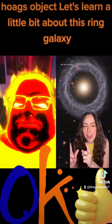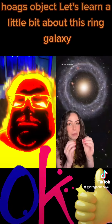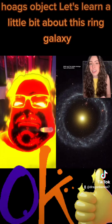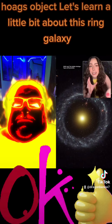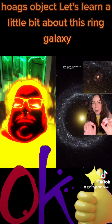But there's no sign of either of those methods happening with Hoag's Object, so it's a mystery, especially because it's so perfect. And my favorite fun fact about Hoag's Galaxy is that even though ring galaxies are extremely rare, if you zoom in to this gap in Hoag's Object, you can actually see another ring galaxy far in the distance.